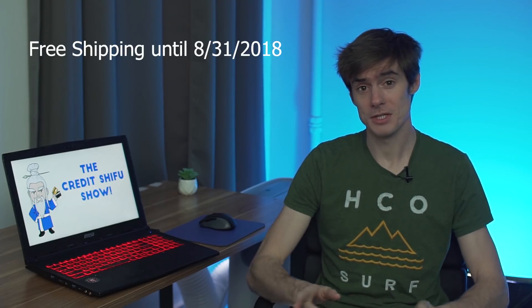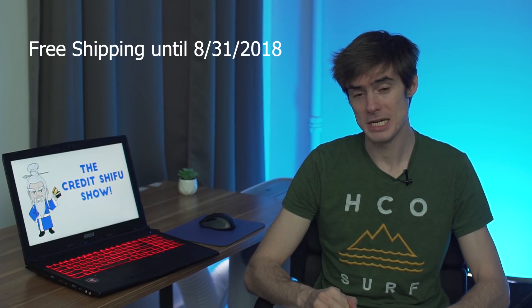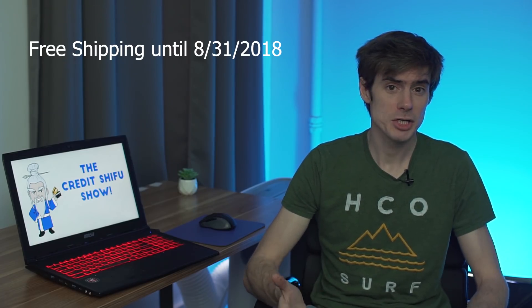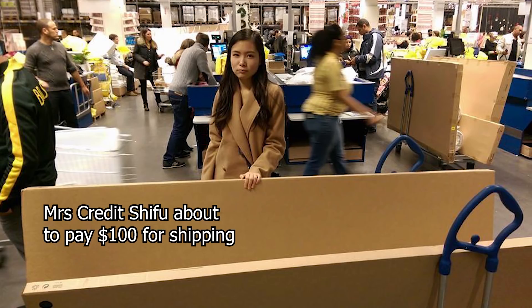Now let's talk about the free shipping. They're doing a promotion for this card — free shipping until August 31st, 2018. IKEA shipping is quite expensive, between $29 and $59 depending on the items. It used to be even more — a flat $100 regardless of how much you're shipping. Now they've realized that was excessive, so it's $29 for smaller items and $59 for larger shipments.